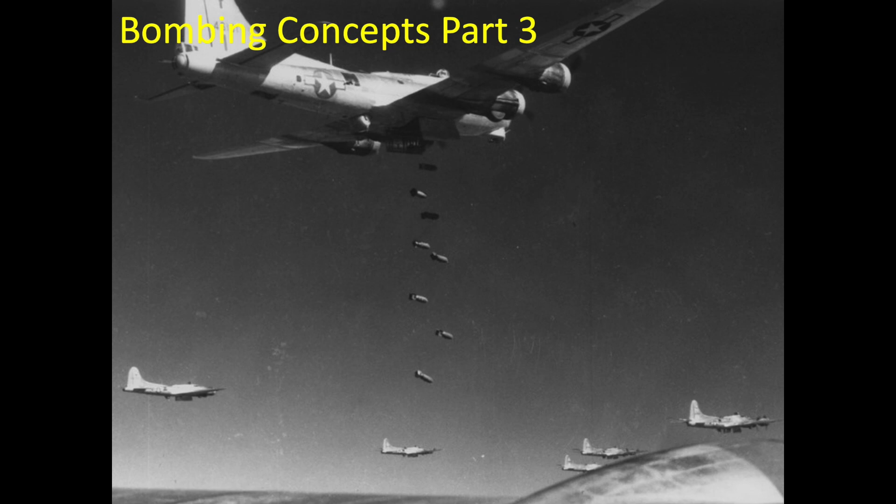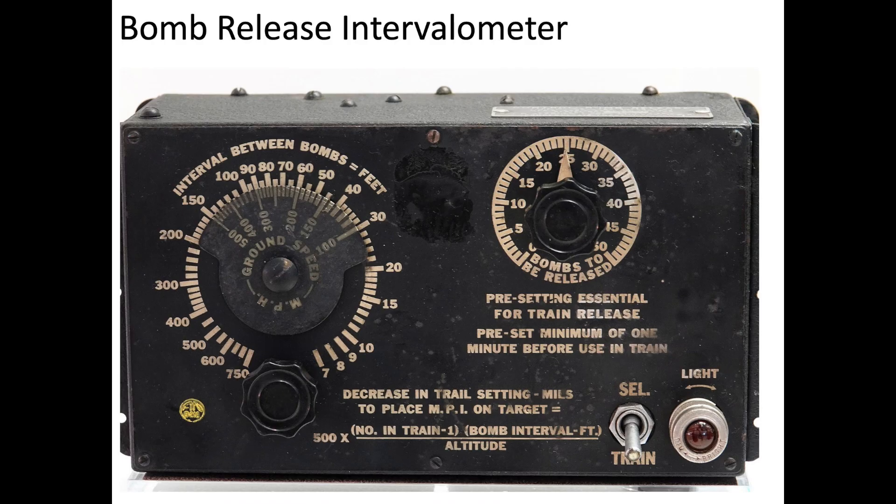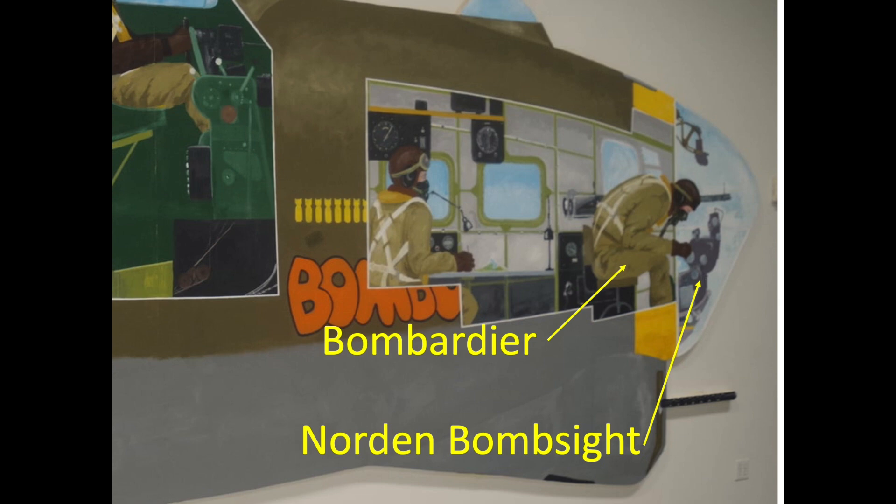The intent of this Part 3 video is to expand the discussion on the Bombardier's integrated systems components to include the intervalometer, bomb release toggle switch, and the Norden bombsight. These components are located in the B-17's Bombardier's compartment and are operated by the Bombardier.